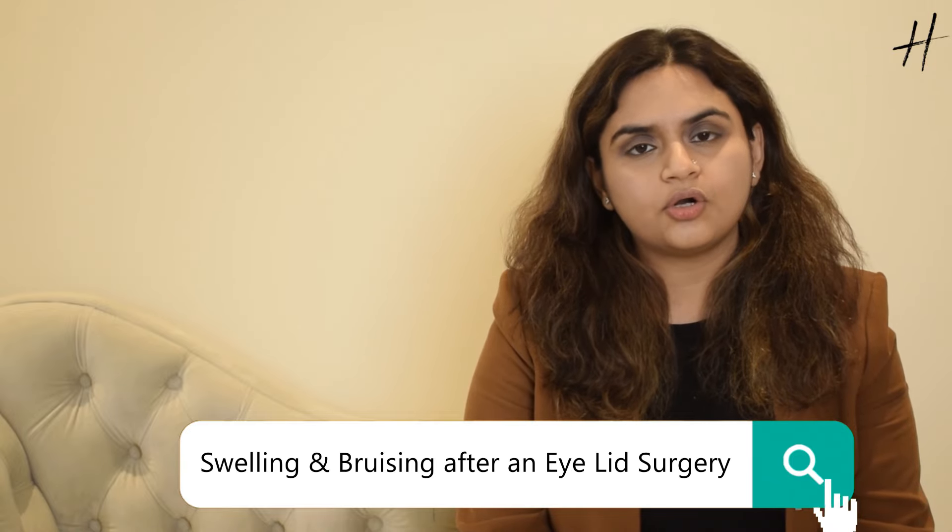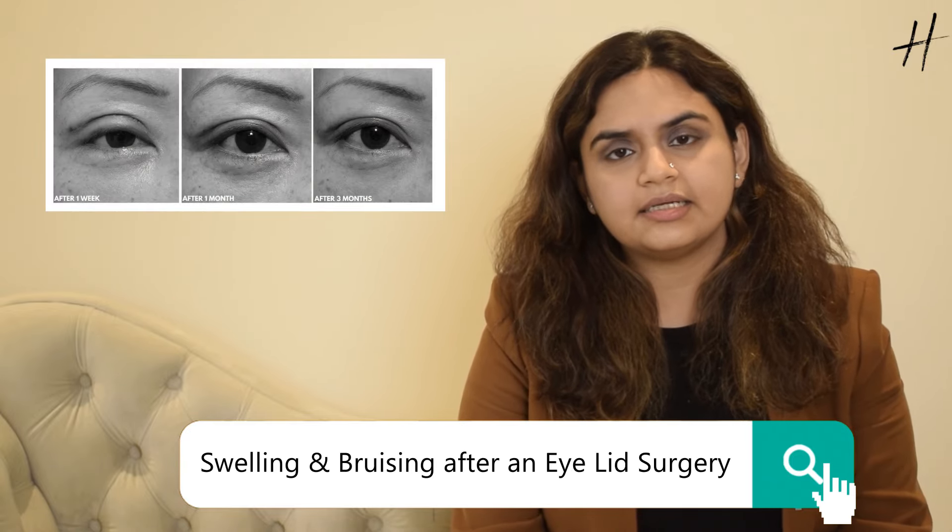The number one and most important thing to know is that there is a lot of swelling and bruising after any eyelid surgery. This happens because eyelid skin is the thinnest skin in the body, and any surgical procedure that results in swelling and bruising will show. However, you may be happy to know that this swelling is mostly painless, and after the initial one or two days, you will be very comfortable doing household work and even going to office work.